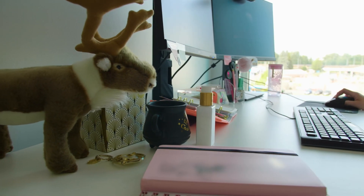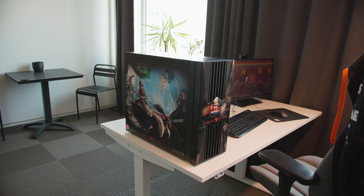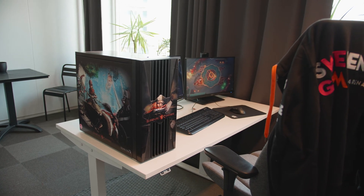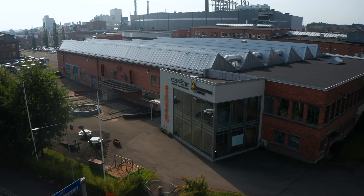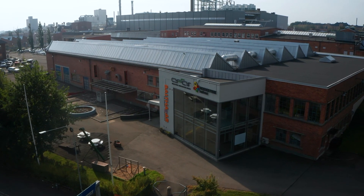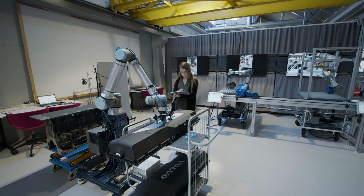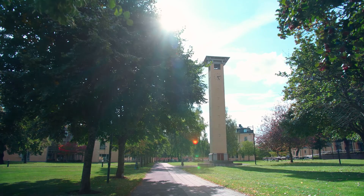Sweden Game Arena consists of over 200 game developers and over 500 game students and has been an important part of the Swedish games industry for several years. Another great example of collaboration between academia and industry is ASAR Industrial Innovation Arena, which offers manufacturing and technology companies a world-class innovation environment to provide new solutions for the future.